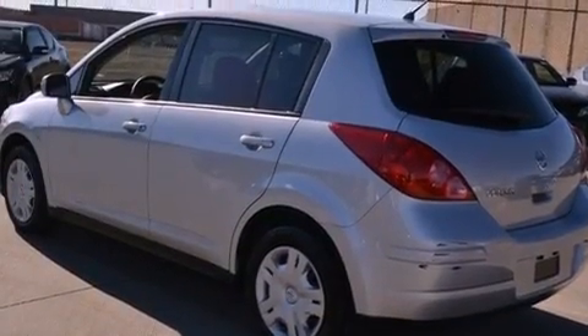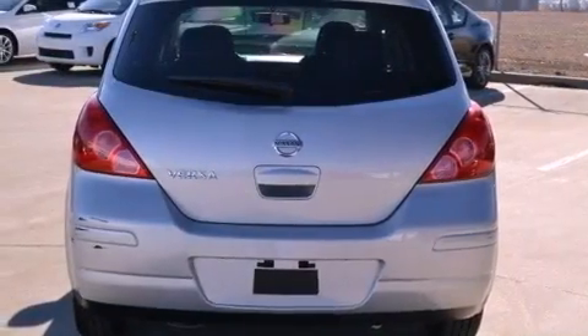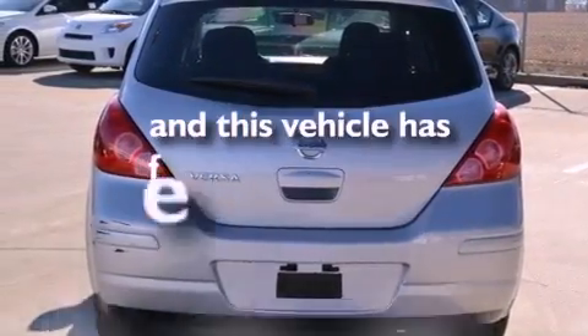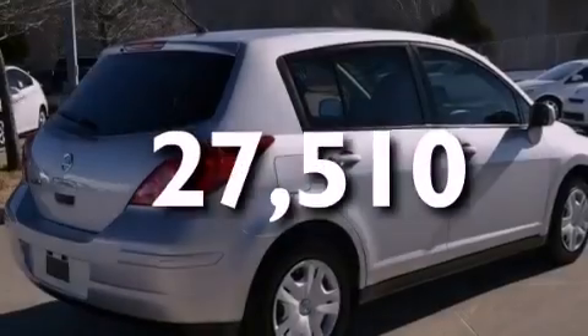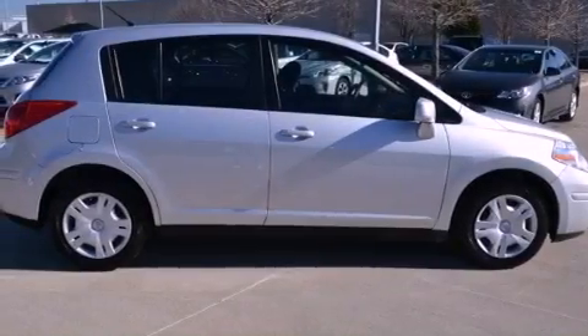Additional features include fog lamps, a traction control system, multi-reflector halogen headlights, and air conditioning. This vehicle has fewer than 28,000 miles on the odometer. With an EPA estimated rating of 34 miles per gallon on the highway, this vehicle pays off in the long run.